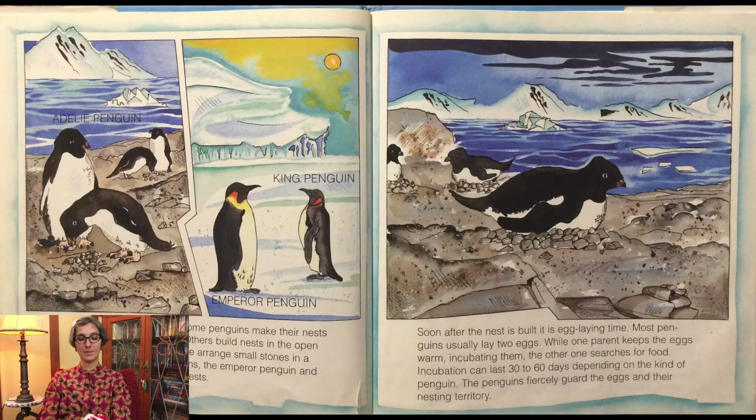It is time to build their nests. Some penguins make their nests in burrows or rocky crevices. Others build nests in the open using sticks and grasses. Some arrange small stones in a circle. The two biggest penguins, the emperor penguin and the king penguin, don't build nests. Soon after the nest is built, it is egg-laying time.